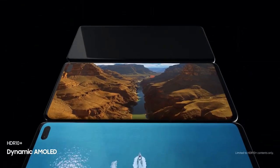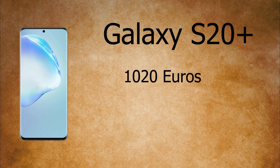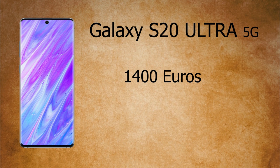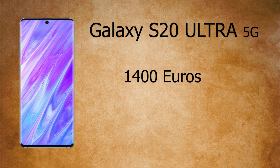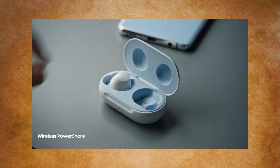The Galaxy S20 is reported to cost about 810 Euros in Europe. The Galaxy S20 Plus will cost near 1020 Euros, and the 5G variant Galaxy S20 Plus will be 1130 Euros. The Galaxy S20 Ultra 5G will cost near about 1400 Euros, which is a bit much, but still less than what the ceramic version of the Galaxy S10 Plus cost.